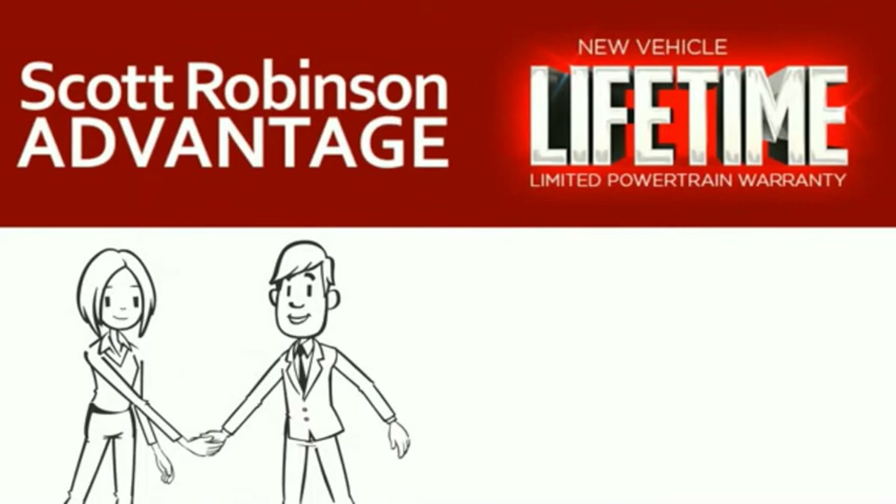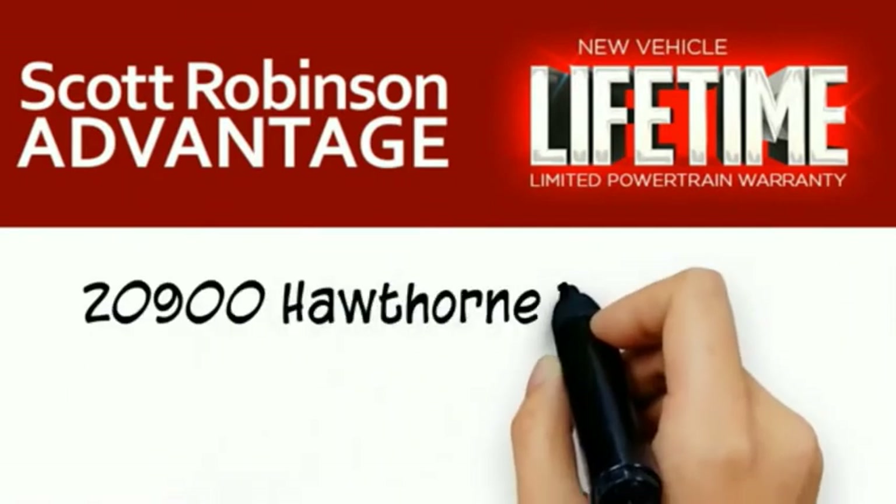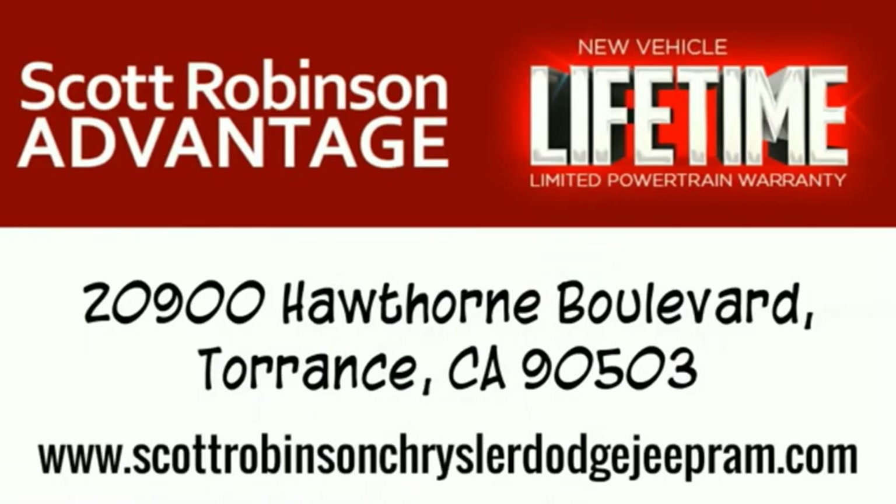This is included at no extra charge. You're covered for as long as you own the vehicle. Thank you for choosing Scott Robinson — we'll see you soon.